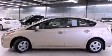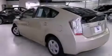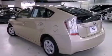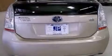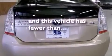Additional features include a rear spoiler, an illuminated driver-side vanity mirror, an engine immobilizer theft deterrent system, 12-volt power outlets, an anti-lock braking system, a push-button ignition, and this vehicle has less than 31,000 miles.